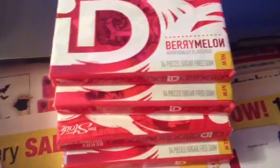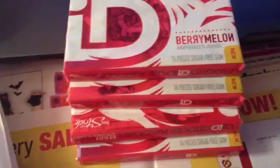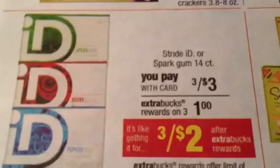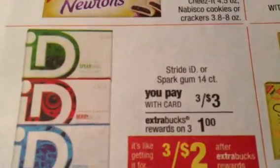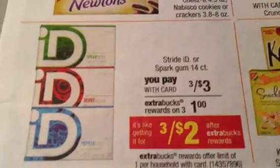Making another quick video about gum, this time at CVS. The deal this week — starting Sunday the 21st — is three for three dollars, and you get a dollar ExtraBucks back when you buy three of them, making it effectively three for two dollars.